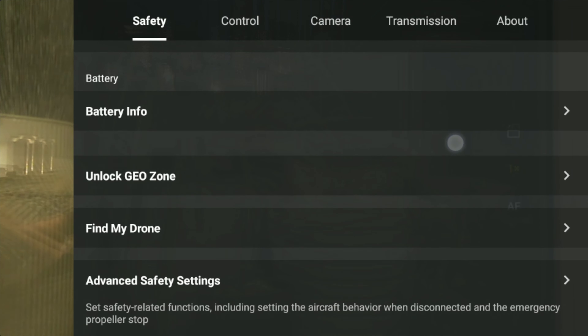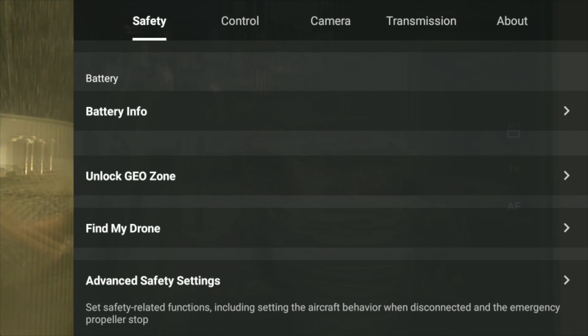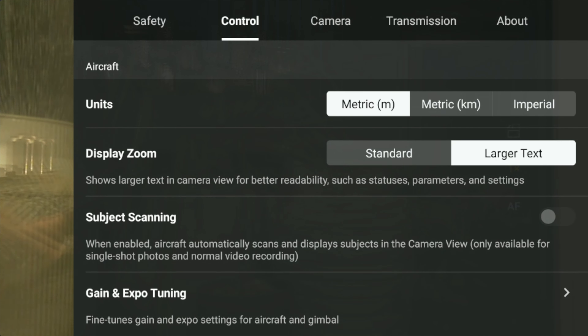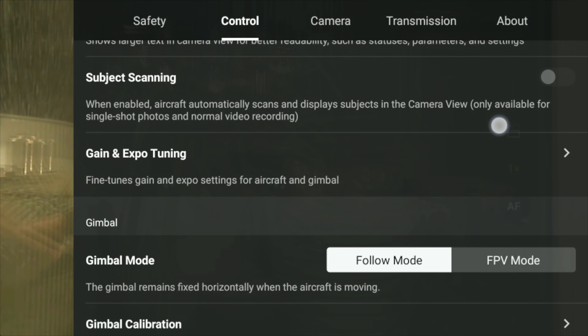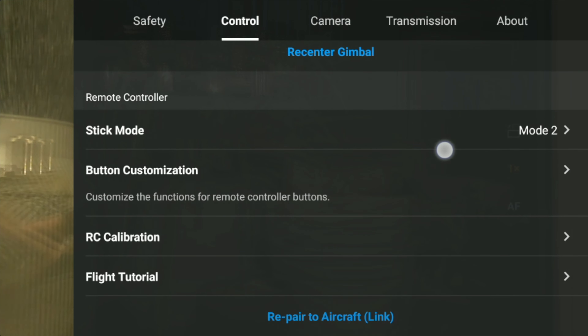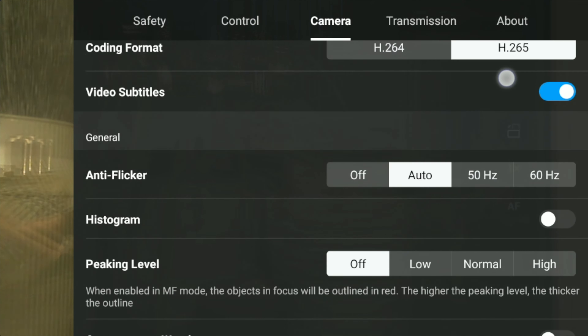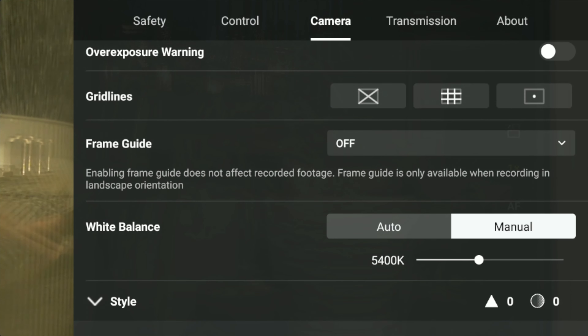The units were showing in metric, but I like to fly in imperial to get miles per hour, so I've changed it back. It's always best to double-check your menus and make sure your settings are still how you had them — firmware updates can sometimes alter them.